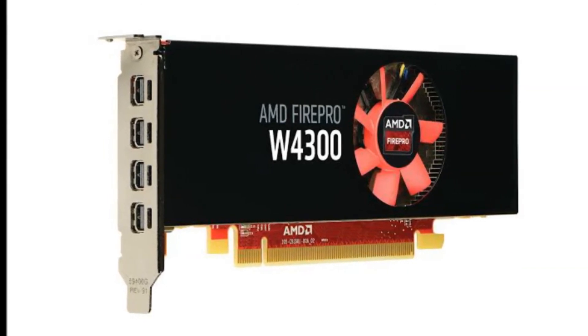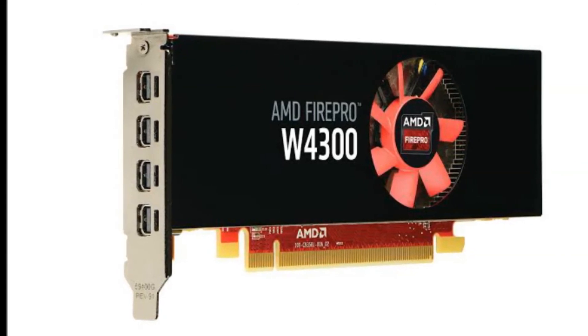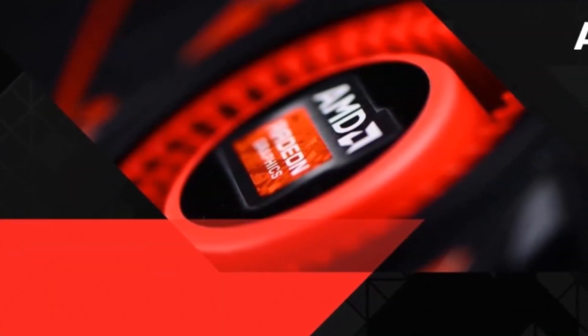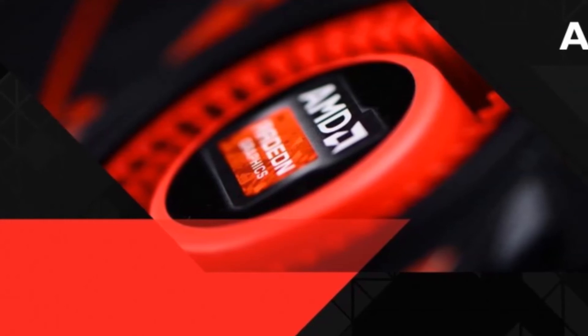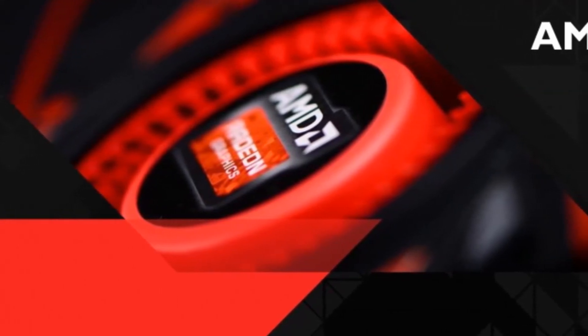4 DisplayPort 1.2a connections standard, with support for up to 6 DisplayPort monitors via MST-enabled hub, and AMD FreeSync technology that enables GPU control of the display refresh rate for tear-free display updates, critical for media and entertainment applications and workflows.